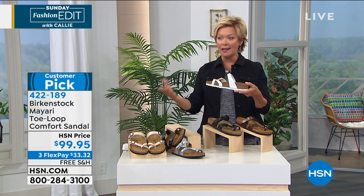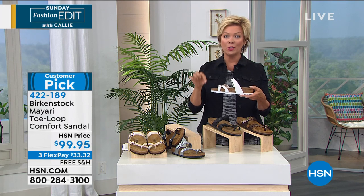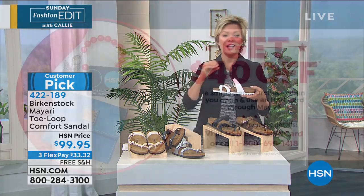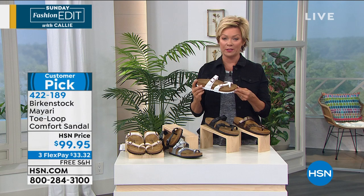If you have an HSN card, you can add a fourth flex. This Memorial Day weekend, we are offering a $40 first purchase reduction or discount — so you've got $40 off, making it nearly half price. It is a wonderful time to buy.